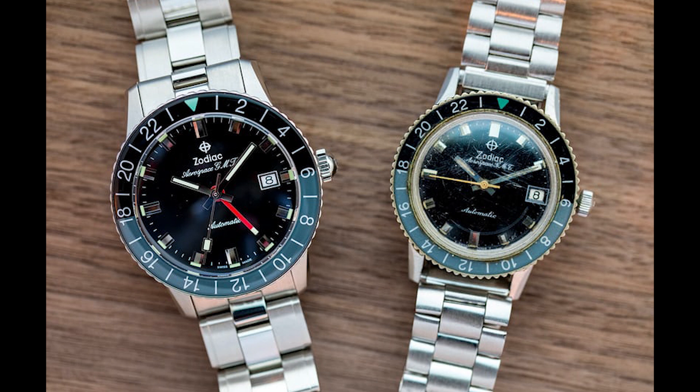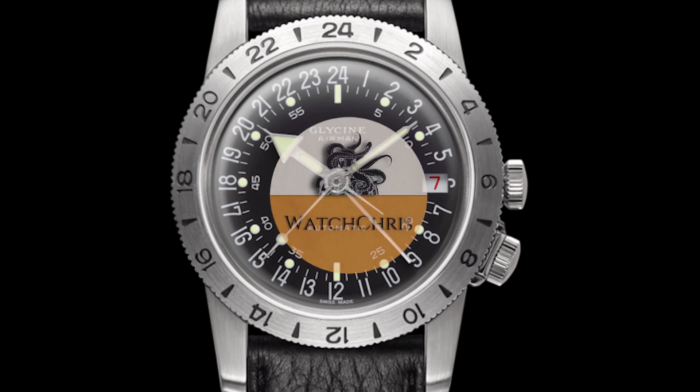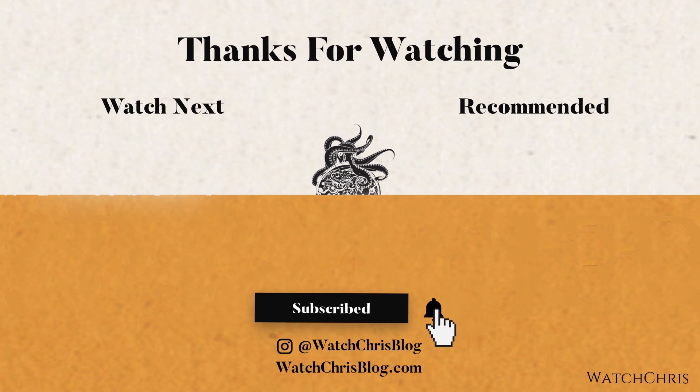Tell me what you guys think in the comments below. These are historic, iconic GMTs, and I'm sure there are tons of other GMTs I have missed — please let me know in the comments what you would have included in this list. Please also don't forget to like, subscribe, and hit that bell icon — it's super helpful for the channel. Follow me on Instagram at watchchrisblog. I have links in the description to Amazon; if you click those links and buy anything it helps support the channel at no extra cost to you. Thank you for logging on — I'll catch you guys in the next video.